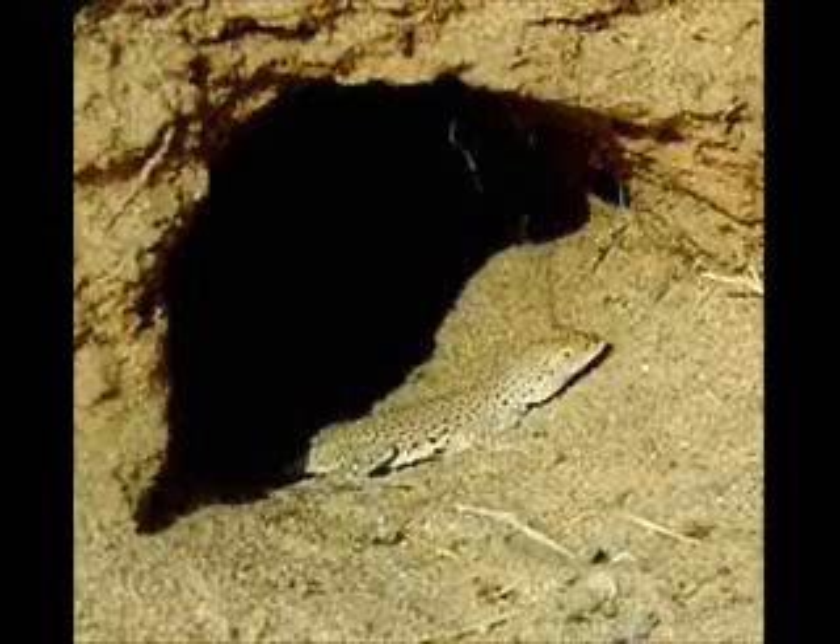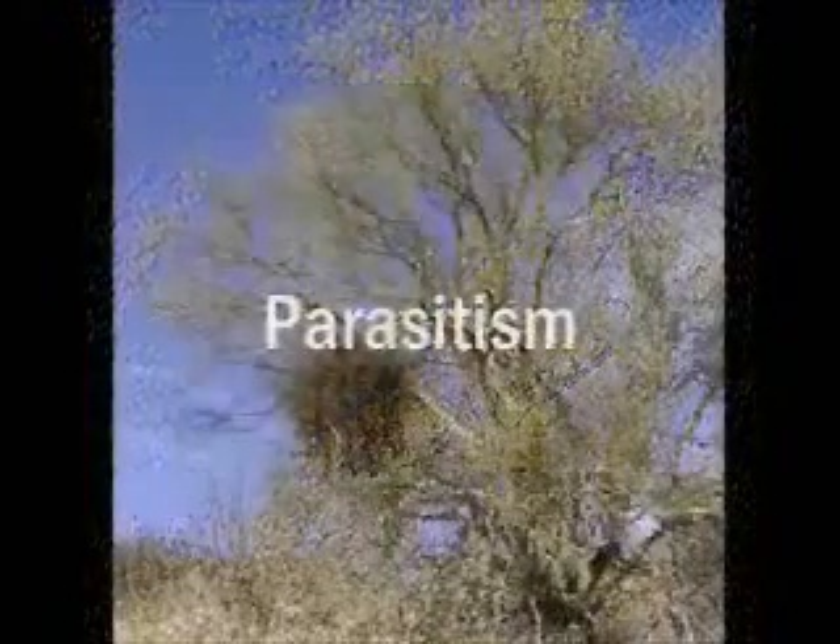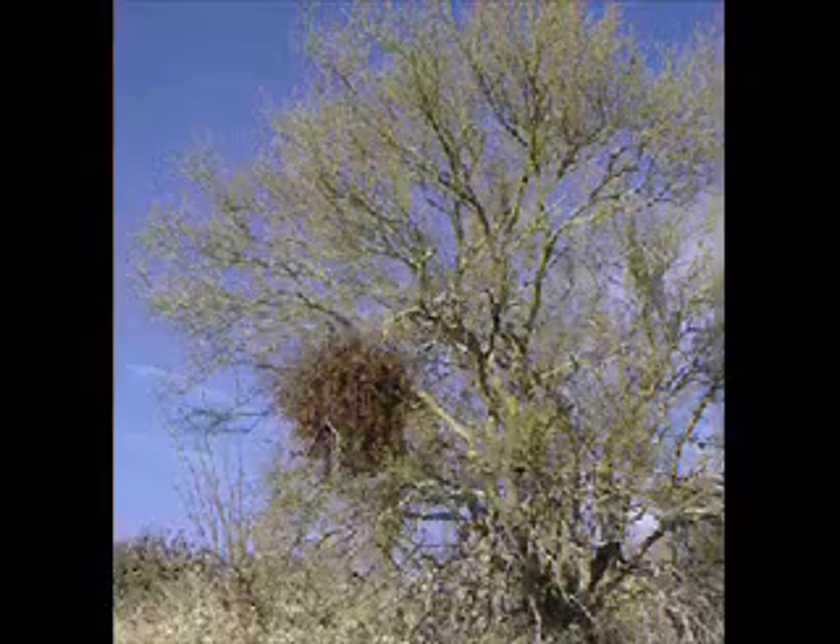Commensalism is a symbiotic relationship in which one organism benefits while the other is neither harmed nor benefited. For example, a fringe-toed lizard living in a rabbit hole benefits from the shelter while the rabbit has moved on. Parasitism is a relationship in which one organism benefits while the other is harmed. Desert mistletoe extracts nutrients from a desert willow, and when the mistletoe grows and requires more nutrients than the willow can provide, the willow tree dies.